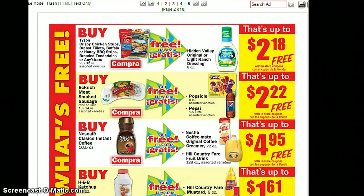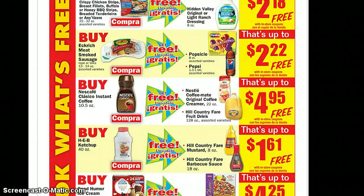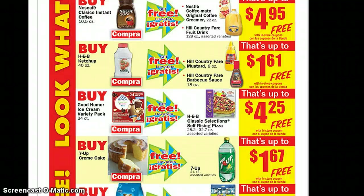Tyson — get Hill Country French free. At Rich Meat, there was a $1.00 off coupon on their Facebook page, but now it's a $0.55 off coupon. My local store had it for $2.00, so you would pay $1.49 with the coupon and get the popsicles and the Pepsi for free. The Pepsi is the 1.5-liter bottle. There's also a deal to get the orange juice and the creamer for free. Buy the HEB ketchup — the 40 ounce — and get the mustard and barbecue sauce for free.